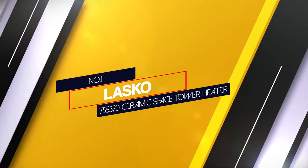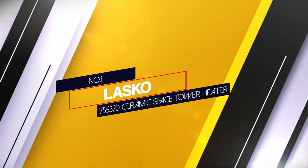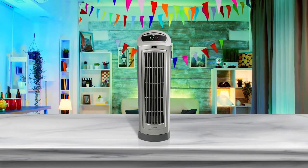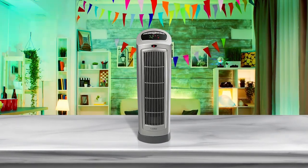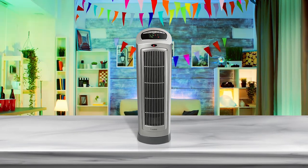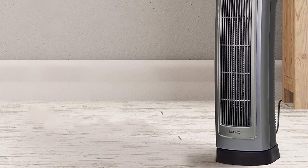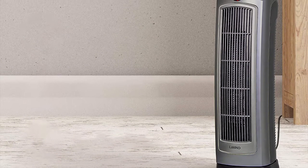Number one, most popular: Lasko 755320 Ceramic Space Tower Heater. The Lasko ceramic space tower heater offers two types of quiet settings, including high and low heat, to warm your room. The auto setting optimizes the room temperature on its own. One of the most significant reasons behind buying this heater is the quick heating.